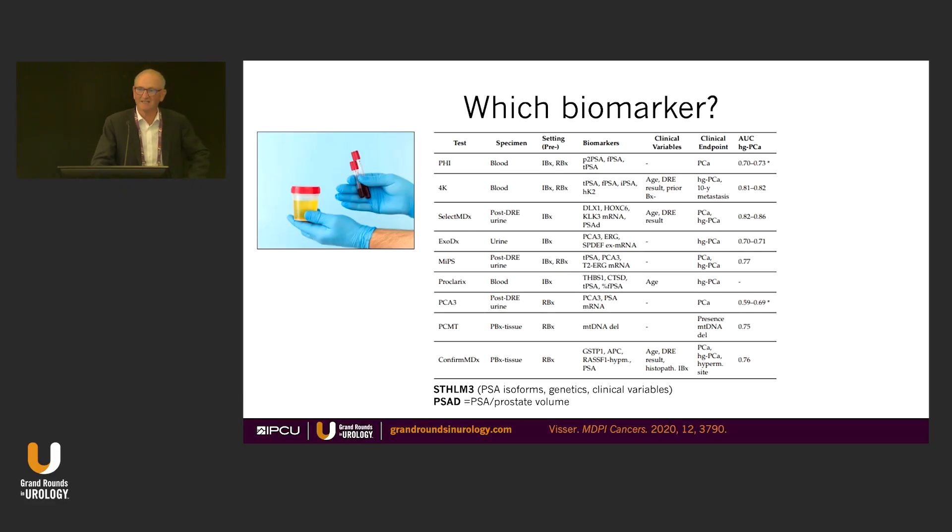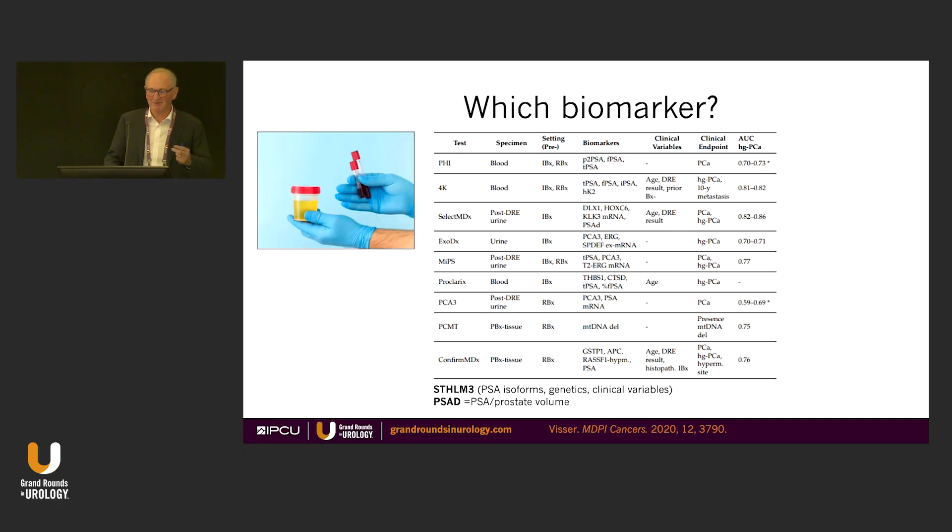We get to the really confusing area. This does not make up the full list available — this is only selected. We're looking at blood-based, tissue-based, and post-biopsy-based tests. It's just all over the place. Which one are you going to use? I don't think we're going to answer that here — whichever one you're familiar with, I think.